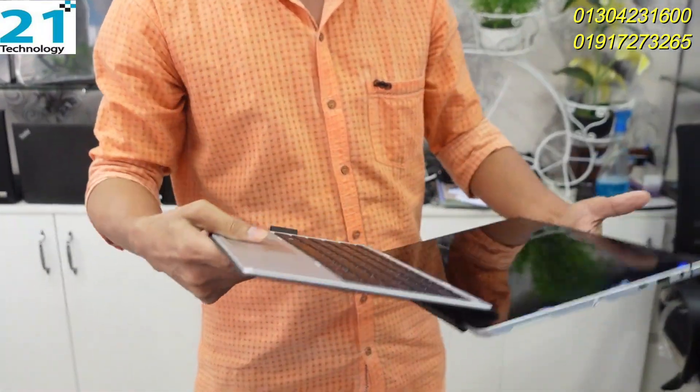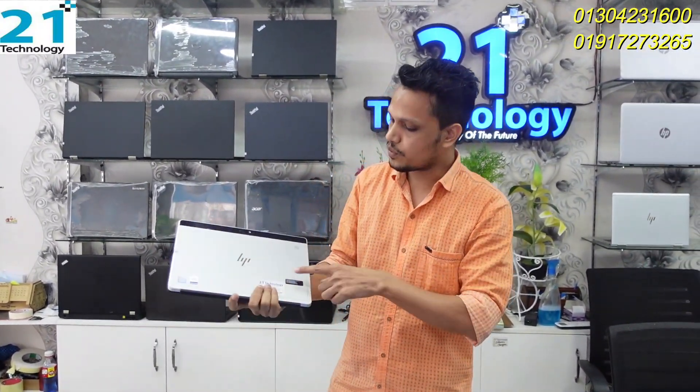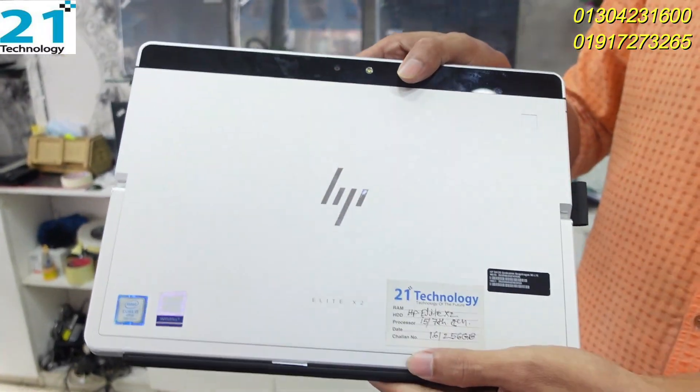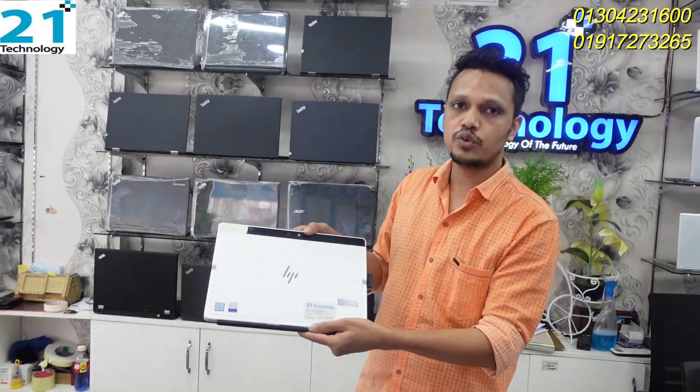It's a 2-in-1 Twin One laptop. You can use it as a laptop or in tab mode. This is a very handy product with good performance. You can easily carry it — a good option. Battery is 4 hours plus and it's in very fresh condition.